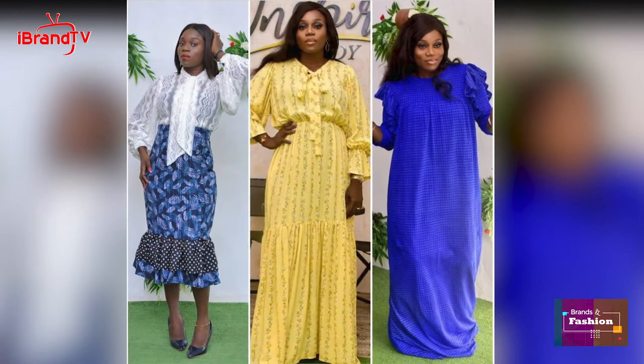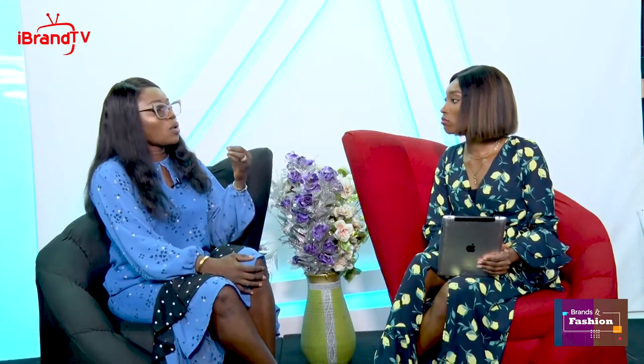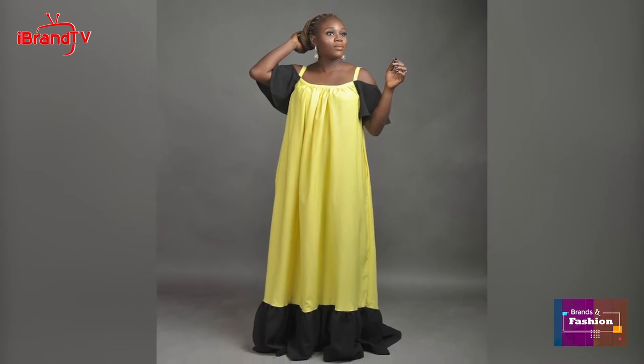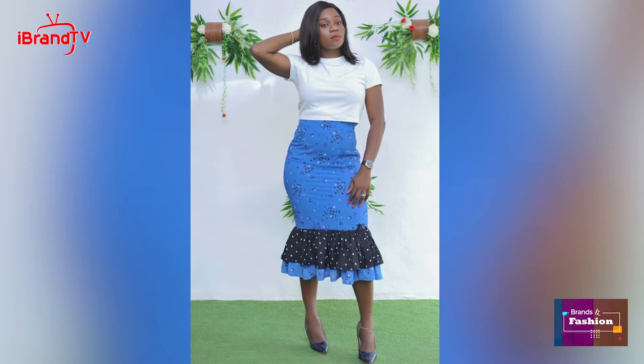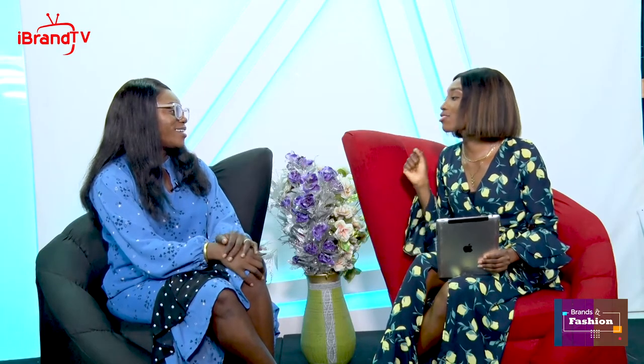The guys I buy my fabrics from already know what I want — they know I don't buy certain kinds of fabrics because I already know my niche and what my audience will love. So from the point where you actually thought of starting the business, you should have a plan. How do you know what to produce? You first get your fabrics and then you decide what to make from them.